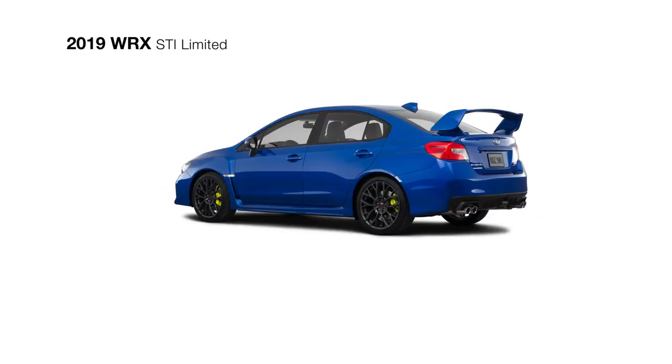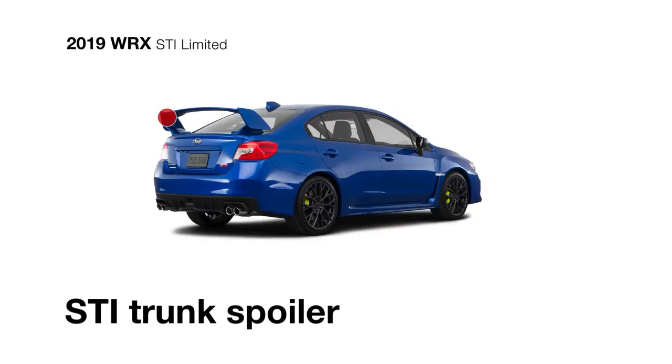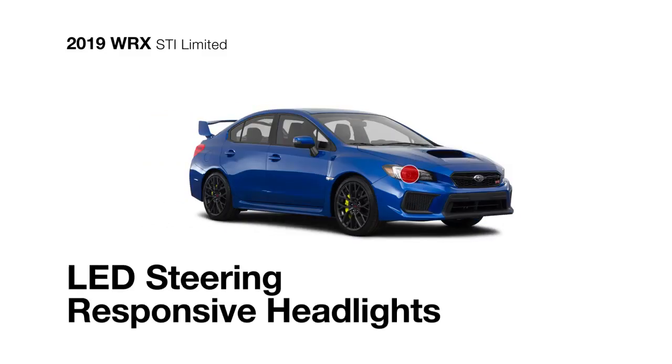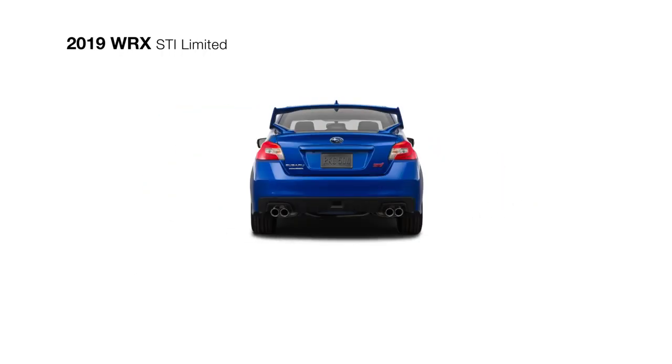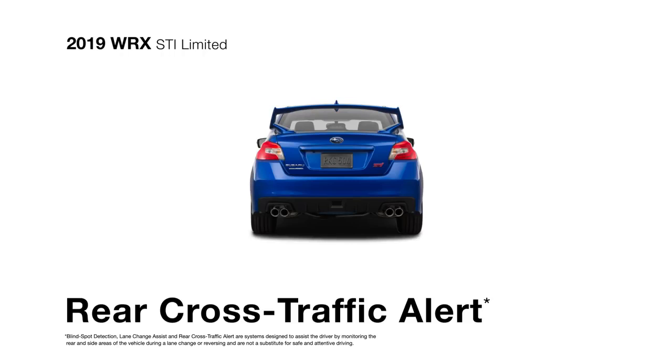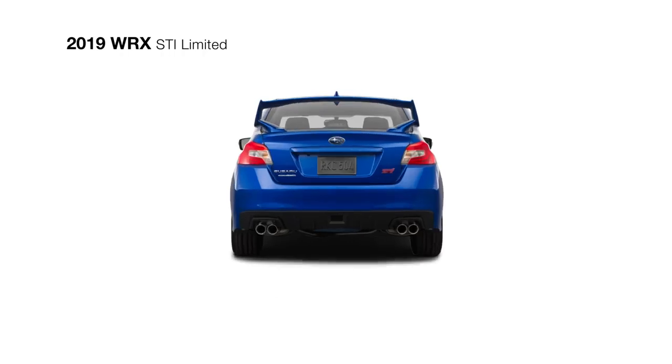The exterior of the WRX STI Limited features 19-inch alloy wheels and the choice of the signature STI trunk spoiler for increased high-speed stability or a low-profile trunk spoiler for a sleeker look. It also features LED steering-responsive headlights to help you see around corners. You can count on standard safety features like blind-spot detection and rear cross-traffic alert to supply added awareness to your daily drive.